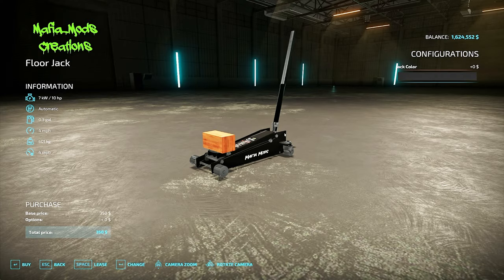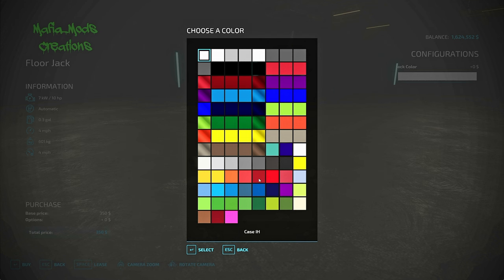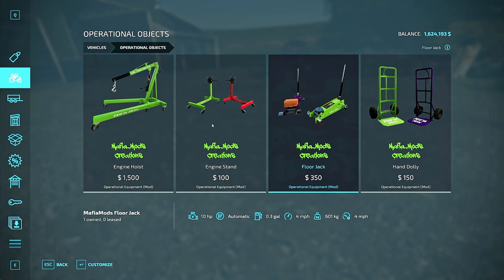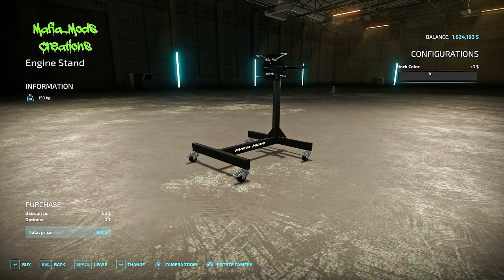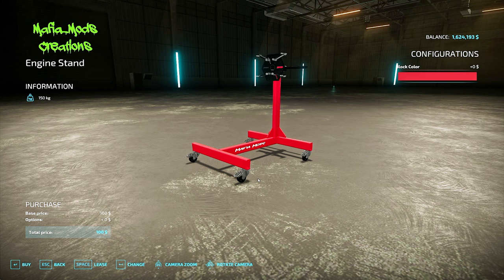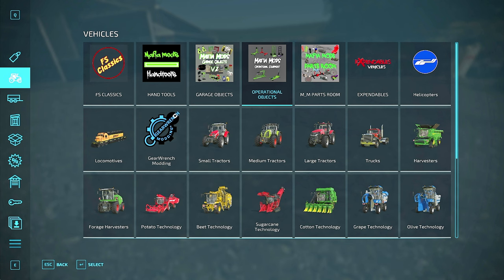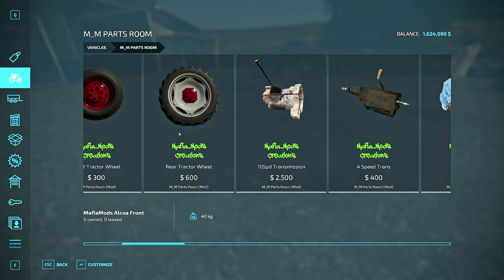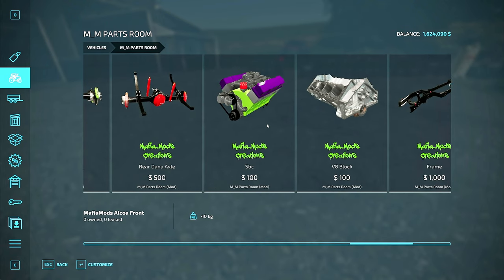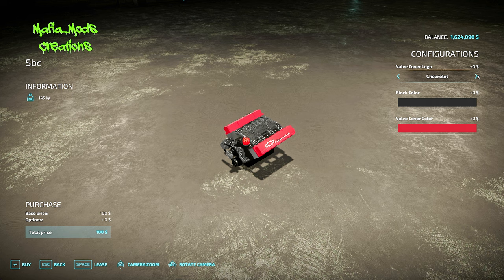I think we need a jack - this is an operational jack too, which is really cool. Let's go red. Got that. Probably don't need a hand dolly. Let's grab an engine stand though, because I'm inevitably going to blow something up - keeping with the red theme. I need to buy an engine to put on that stand because yes, you can buy an engine and put it on the stand. Let's go with those valve covers - they're pretty cool.